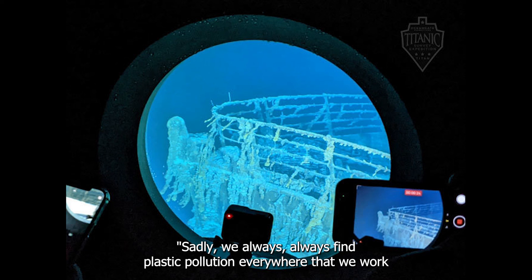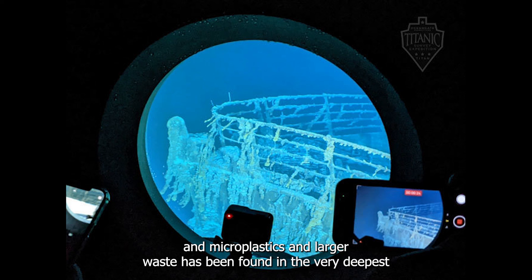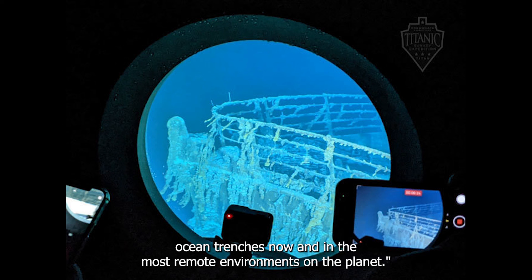Sadly, we almost always find plastic pollution everywhere that we work, and microplastics and larger waste has been found in the very deepest ocean trenches now and in the most remote environments on the planet.